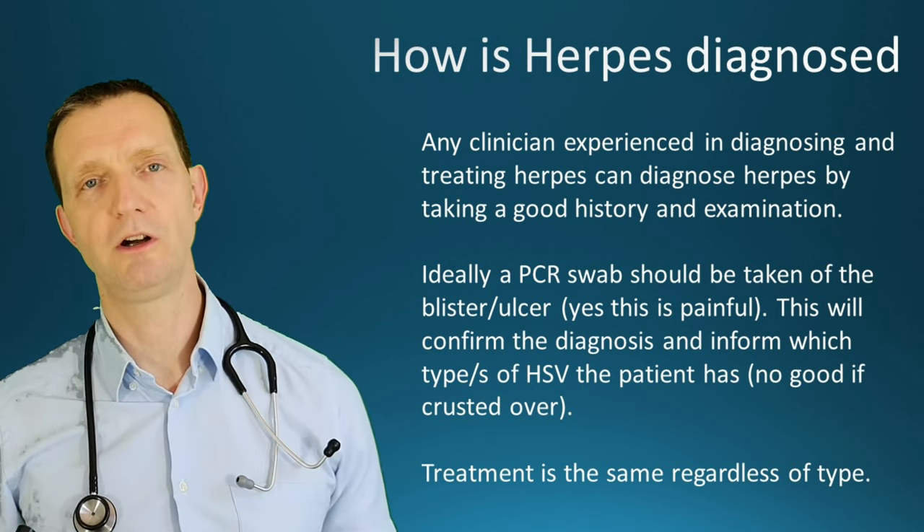Does it really matter if you've got type 1 or type 2? Type 2 tends to be a little bit more aggressive compared to type 1 — think of type 1 as a red Ferrari and type 2 as a yellow Ferrari: both Ferraris, both essentially the same, but the yellow one is probably a little more noticeable. HSV2 on the genitals tends to be a bit more aggressive than HSV1, but the treatment is the same regardless of type.